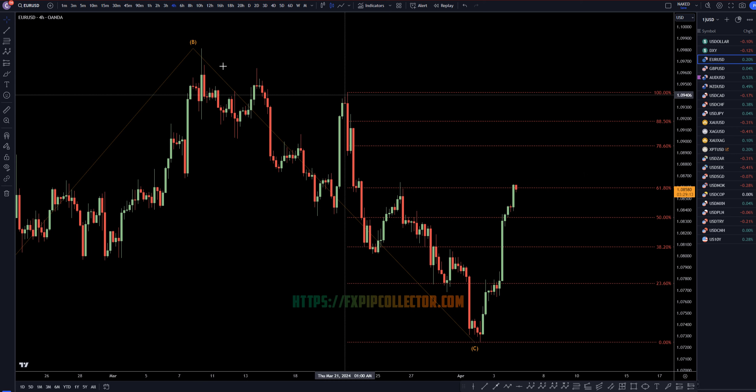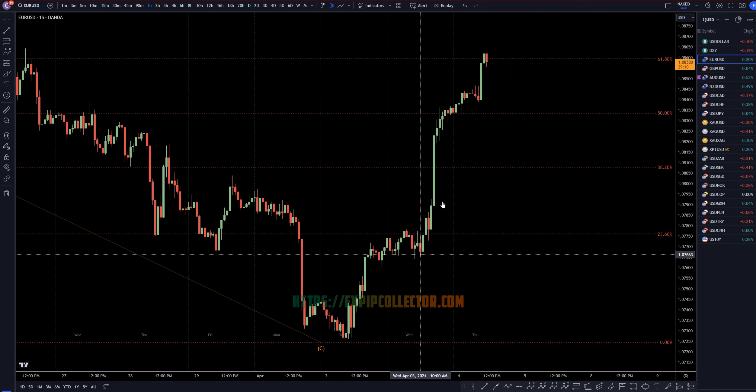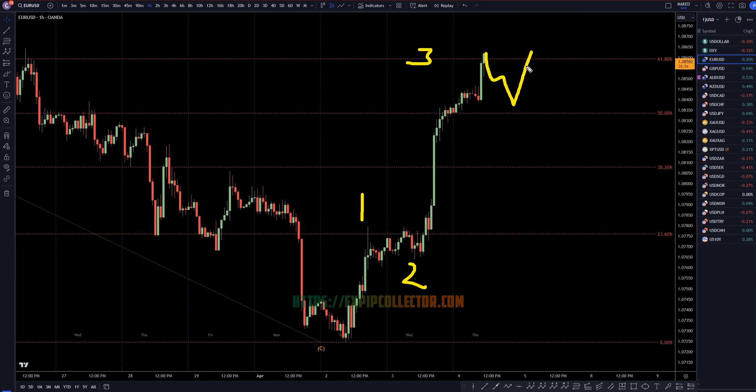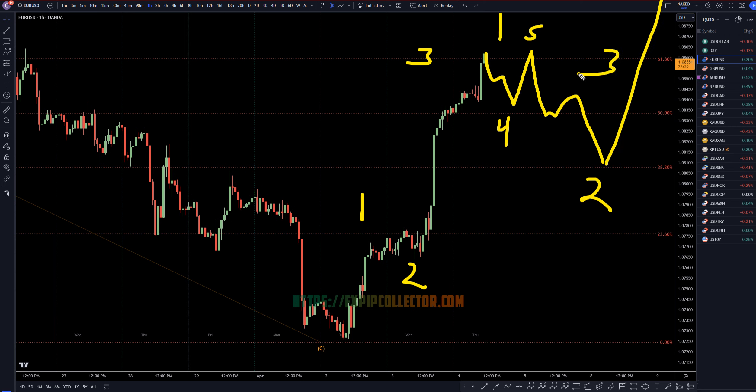Taking it down to the 1-hour time frame, I don't even think that this uptrend right here is over yet. I think this is very clearly a wave 1, a wave 2, and a wave 3. We don't even have any proof that the wave 3 is over — it could easily just keep on drifting up. Hopefully, over the next day or so, it makes a wave 4 and a wave 5. We do have non-farm payroll news tomorrow, which is another very big news event. It kind of seems like maybe non-farm payroll will actually cause this to go down, but that move down would actually be a correction — like a wave 2 — and this whole uptrend would be like a wave 1, and then eventually it would go up for a big wave 3.